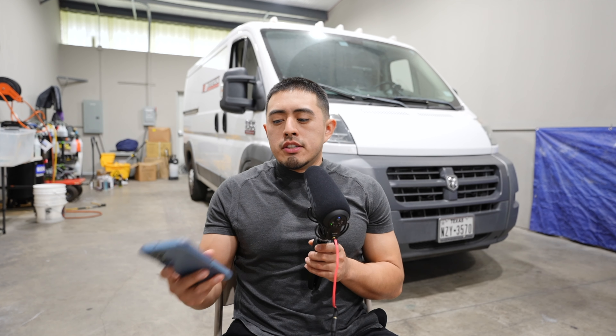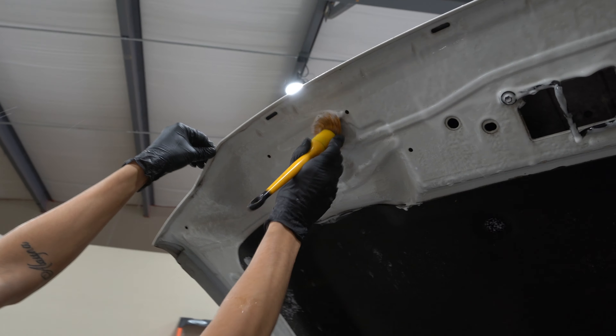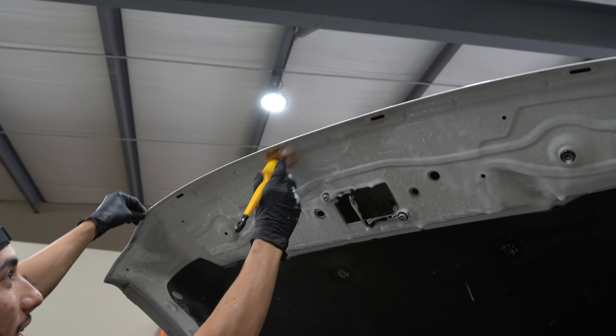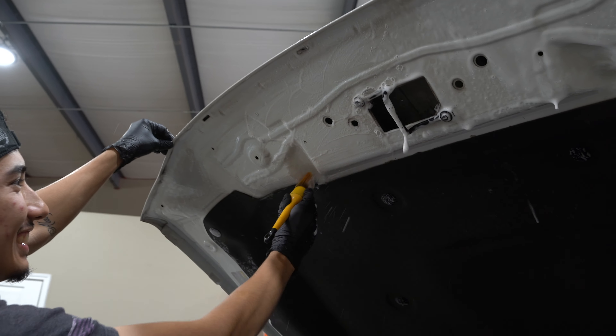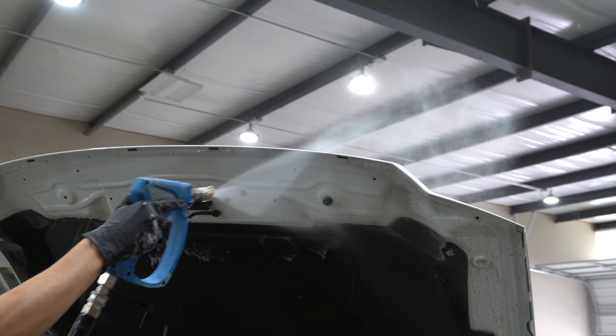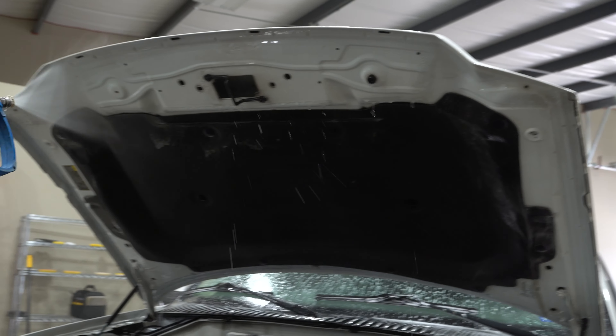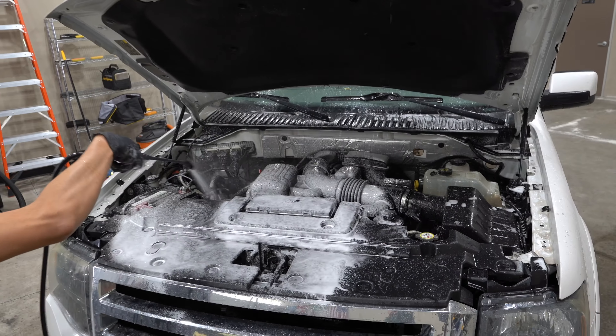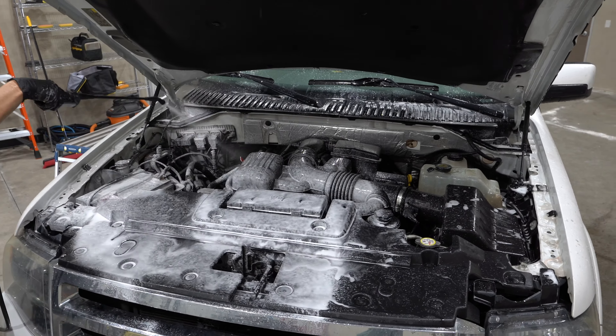Moving to the exterior — starting with engine cleaning. Unless it's an older engine that can't use water or needs special attention, standard engine cleanings are $80. A lot of people say that's high, but we don't want to pack our schedule with engine cleanings, so if we're going to do it we charge accordingly.